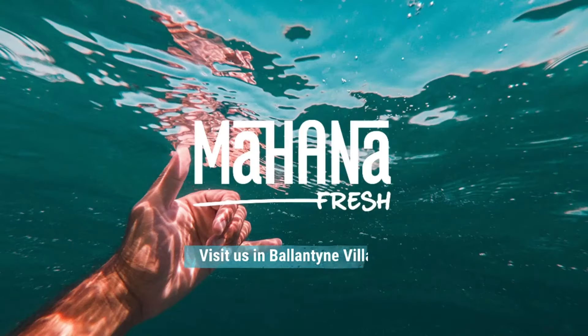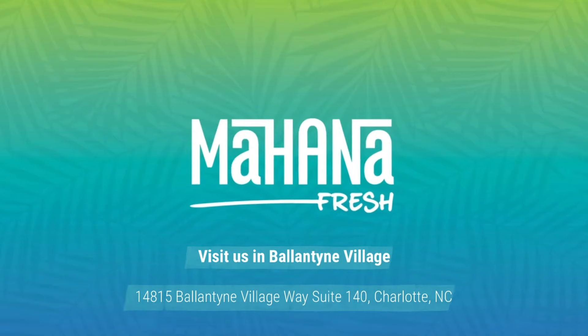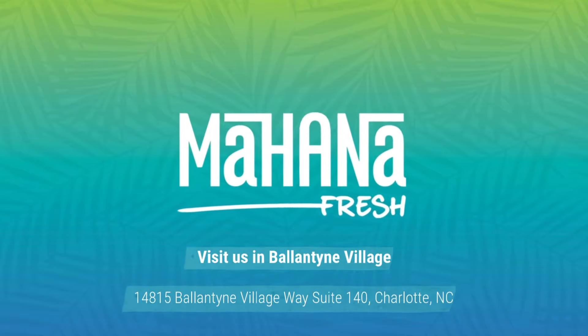Mahana Fresh. Dine in at our Charlotte Ballantyne location today. To go, online ordering, curbside pickup, catering, and delivery are also available.